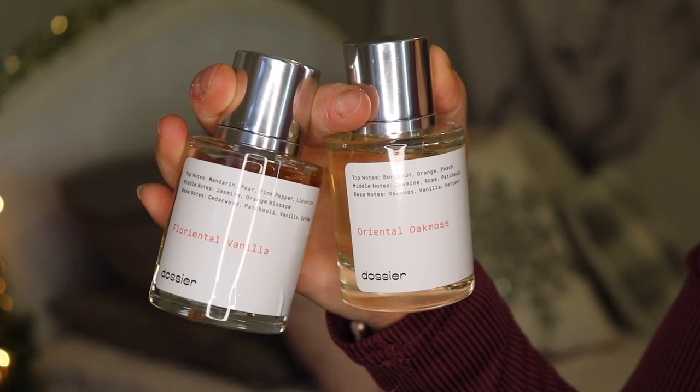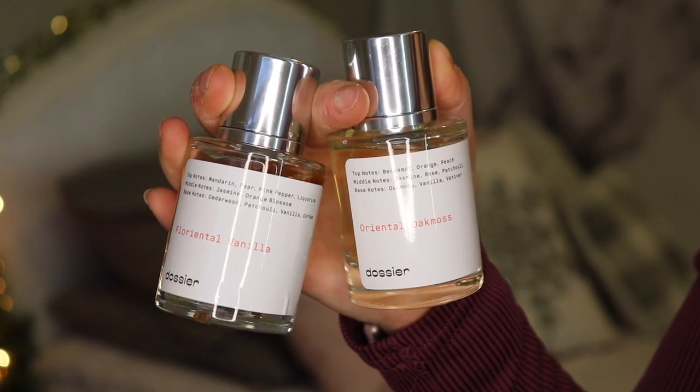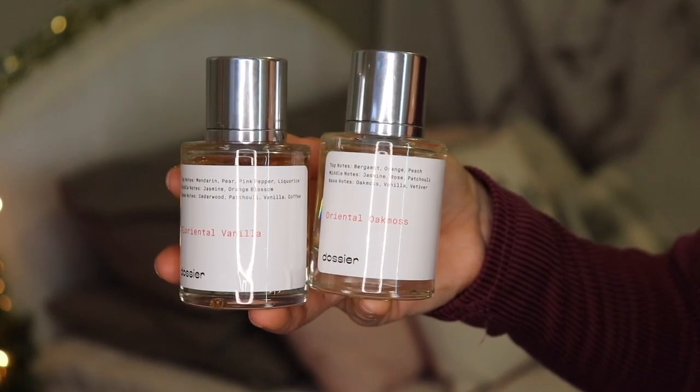The two I've been loving are Oriental Oak Moss and Florental Vanilla. These are what the perfume bottles look like — they're very sleek. I love the look of these perfumes; they look so nice on display, extremely luxurious and rich. They smell amazing, I've gotten so many compliments whenever I wear them, and they actually last really long — you only need like two sprays to last you an entire night. All of the scents Dossier offers are inspired by higher-end luxury perfumes, and I will have a link down below.